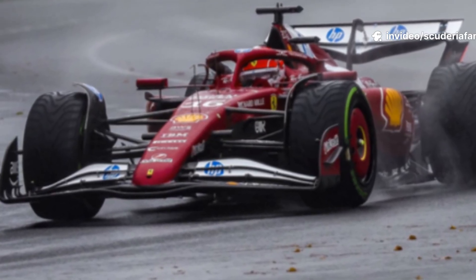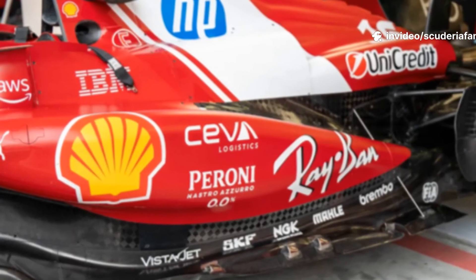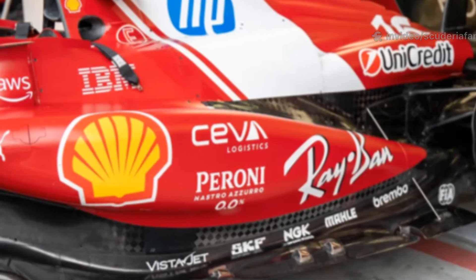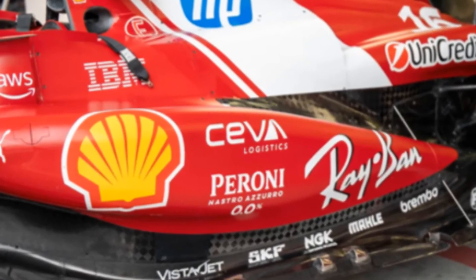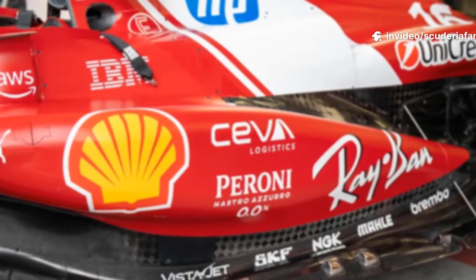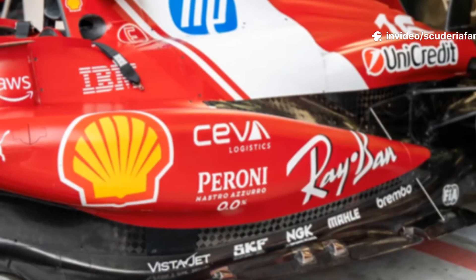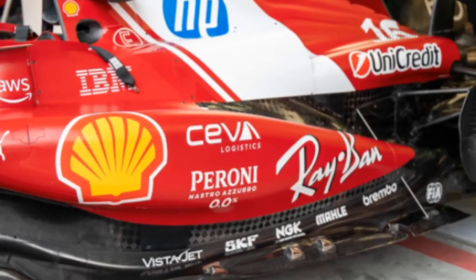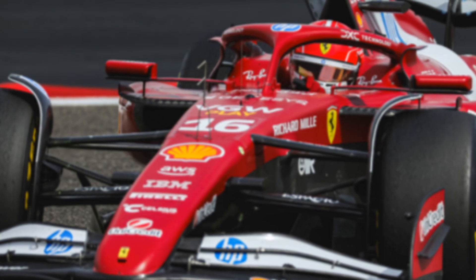The Circuit de Spa-Francorchamps is widely recognized for its extreme sensitivity to aerodynamic balance and chassis stability, particularly through high-speed corners such as Eau Rouge, Raidillon, and Blanchimont. It offers the perfect proving ground for evaluating whether Ferrari's revised technical package can truly unlock additional performance and deliver a competitive step forward during the second half of the 2025 Formula One World Championship season.